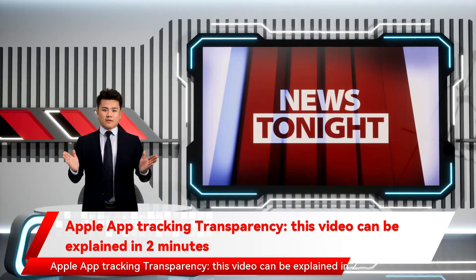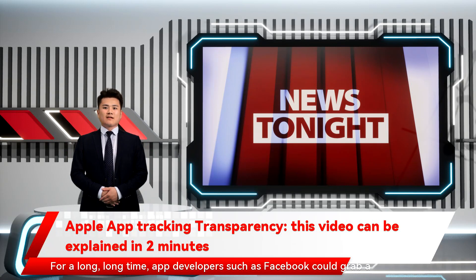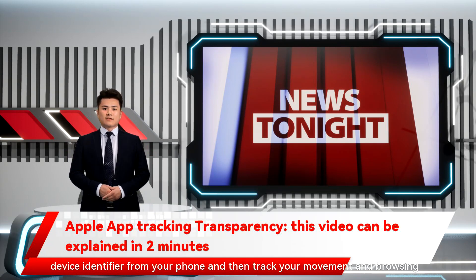Apple App Tracking Transparency. For a long, long time, app developers such as Facebook could grab a device identifier from your phone and then track your movement and browsing habits in other apps and websites.